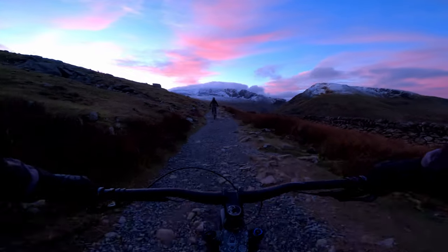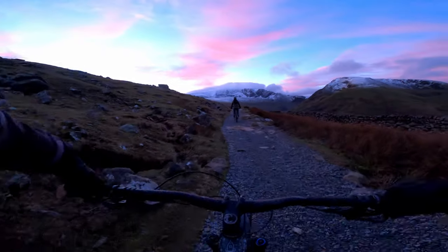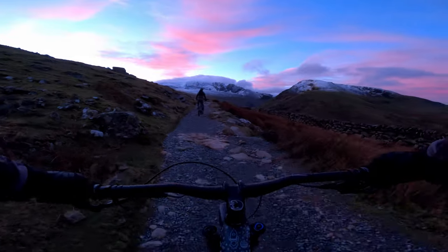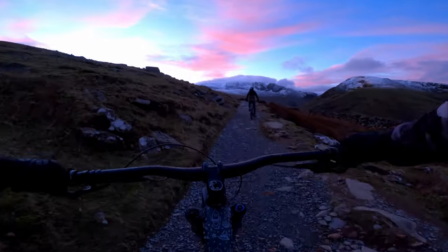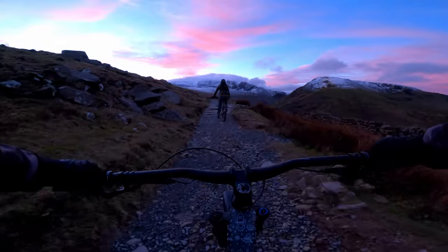All that aside, I think you'll agree the colours this morning are spectacular. So this is Snowdon up ahead and today it's absolutely covered in snow as well — clues in the name I guess. So that's going to make the ride interesting.